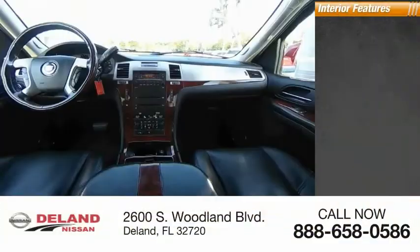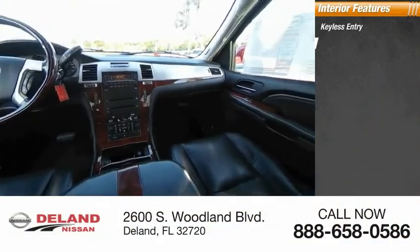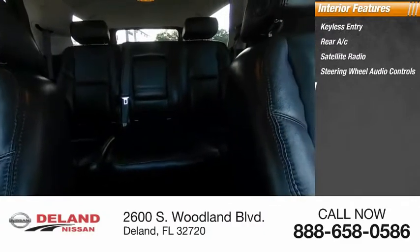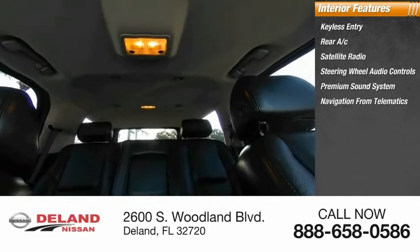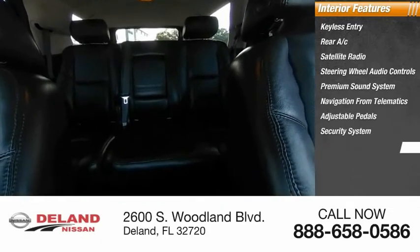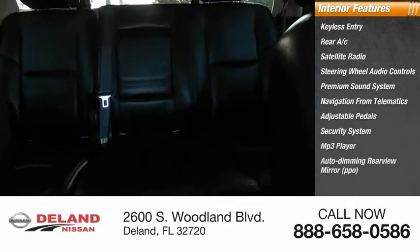Inside you'll find keyless entry, rear AC, satellite radio, steering wheel audio controls, premium sound system, navigation from telematics, adjustable pedals, security system, MP3 player, auto dimming rear view mirror.